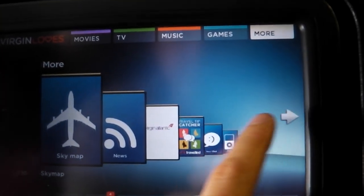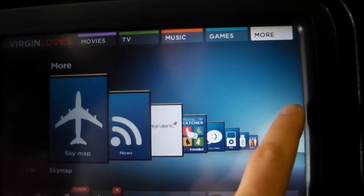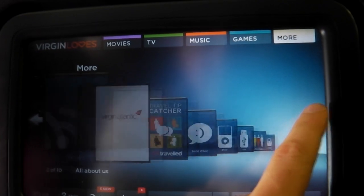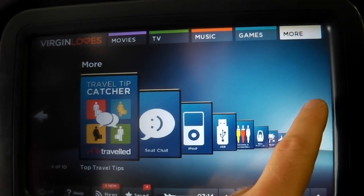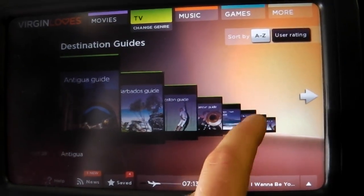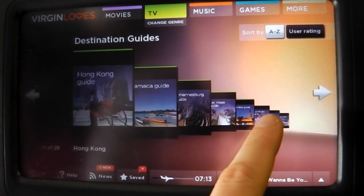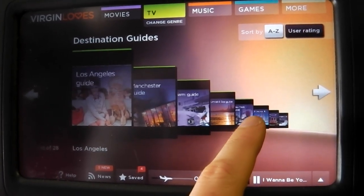Flicking through the 'more' section gives you access to the USB and iPod control section. You can plug in a USB stick and iPod, and it also gives you access to destination guides. These are nice little films giving you information about various destinations, so you can either have a look at where you're going or if you're on a return trip home you can have a look at your next holiday.